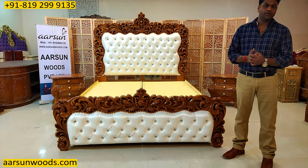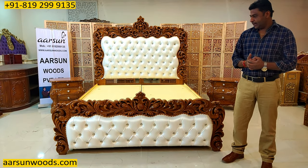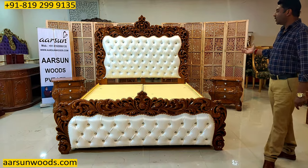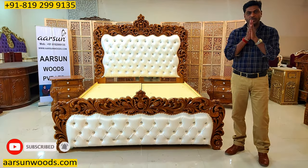Any questions you have, you are more than welcome to ask us. Drop a comment or a message and we will answer your questions. Hope you like this stuff — this is the art of our city Saharanpur and the quality of Arsan. Thank you so much.